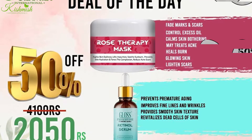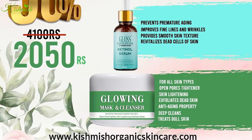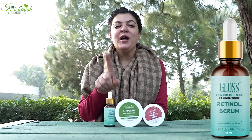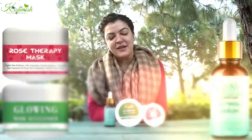Assalamu alaikum! Today we have a 50% off deal available. We have three products: our Retinol Serum, Glowing Cleanser, and Rose Therapy Mask.